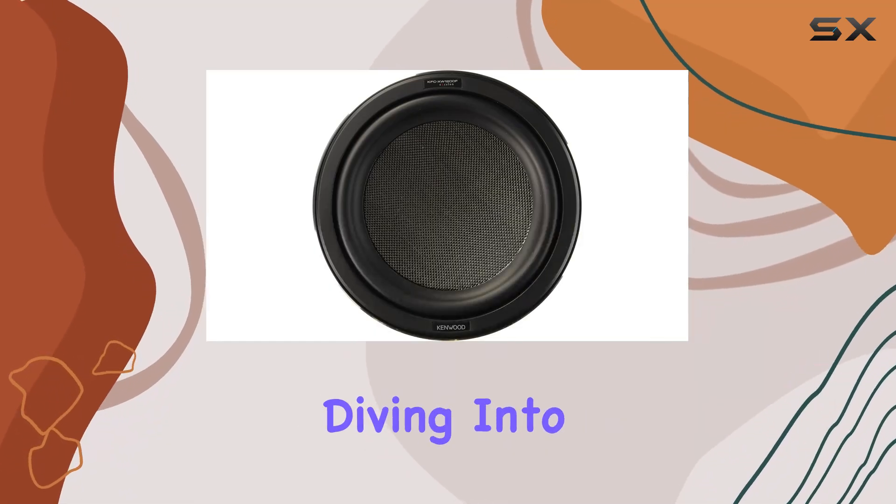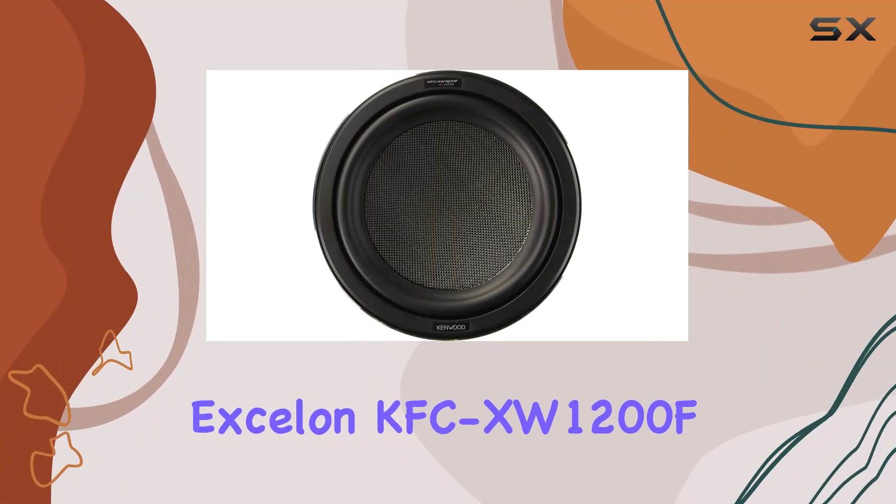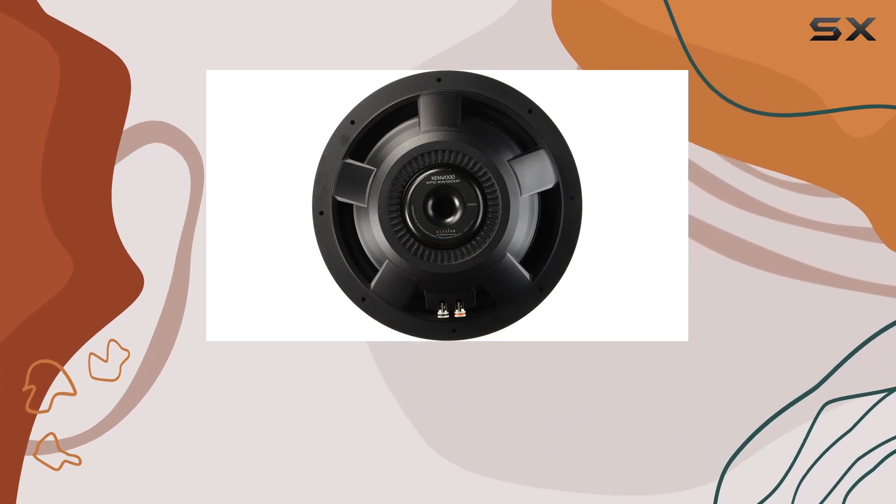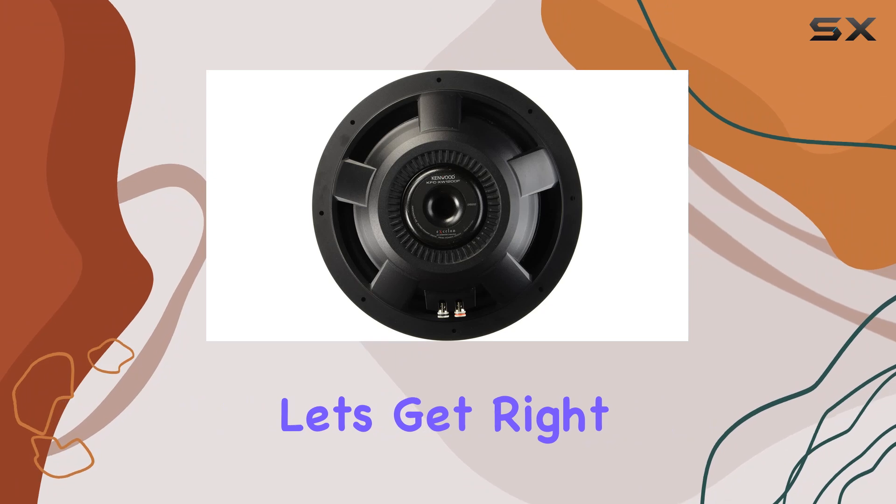Hey everyone, today we're diving into the Kenwood Excellent KFC-XW1200F, a 12-inch shallow-mounted subwoofer designed to elevate your car audio game. Let's get right into it.